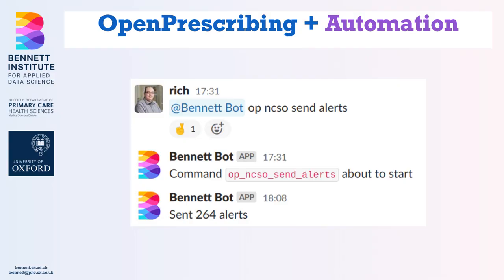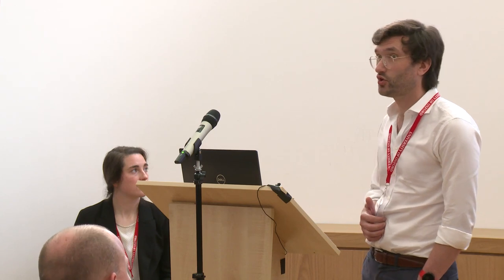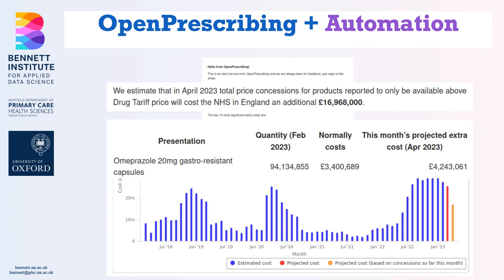When you sign up for emails, you can choose to receive them customised to your organisation — whether that's your practice, your CCG, or NHS England. The NHS England email shows the total estimated cost of that month's price concessions, as well as the drugs contributing most to the extra cost, and an indication of how this month compares with the last five years. Over the years, this automation has saved countless hours of manual labour and spreadsheets in medicines optimisation teams across the country.